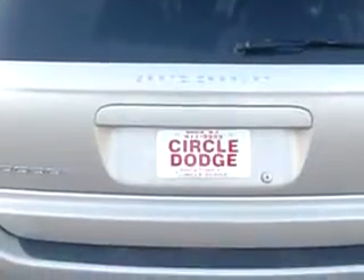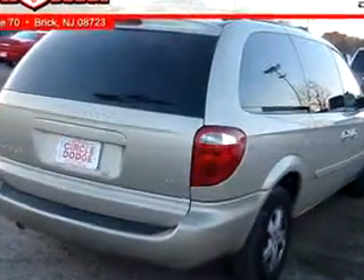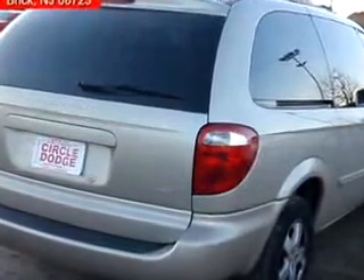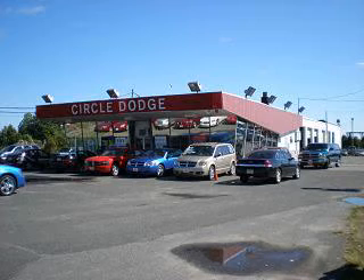Get where you need to go, enjoy the drive, and have peace of mind in this 06 Dodge Grand Caravan SXT. See us at Circle Dodge today. For great customer service before, during, or after the sale, check with Charlie, right here at Circle Dodge.